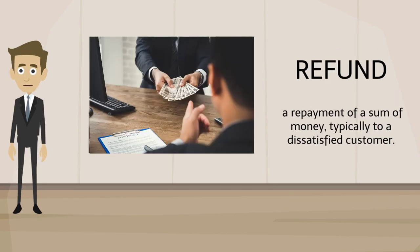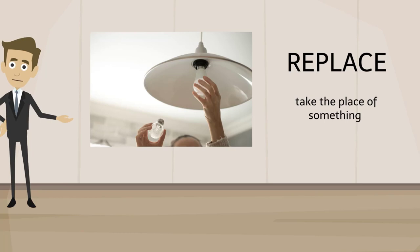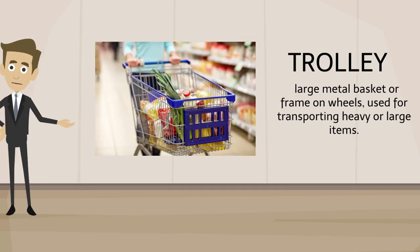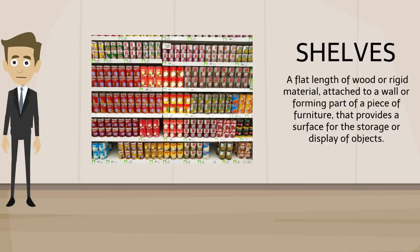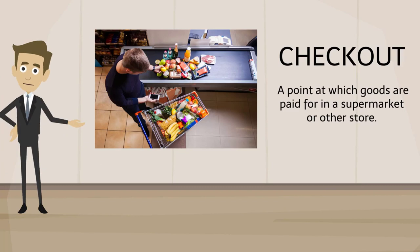Refund. Replace. Haggling. Trolley. Shelves. Check out.